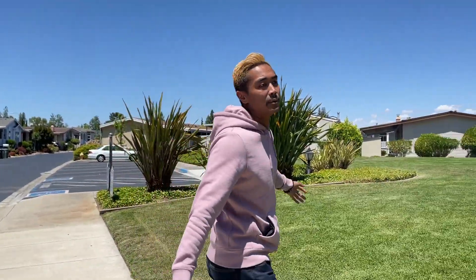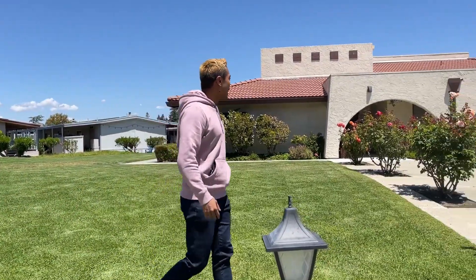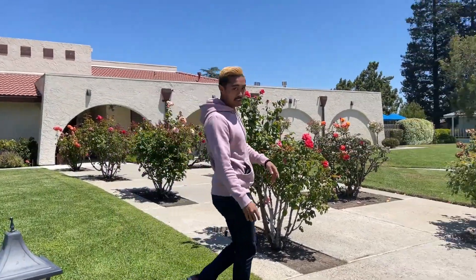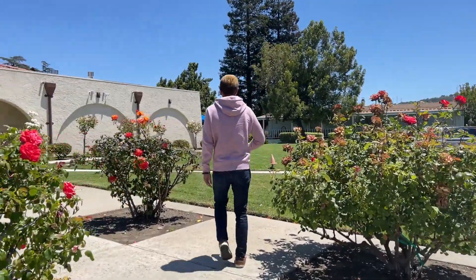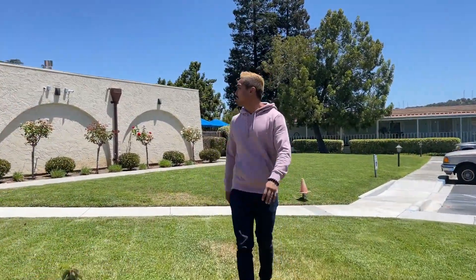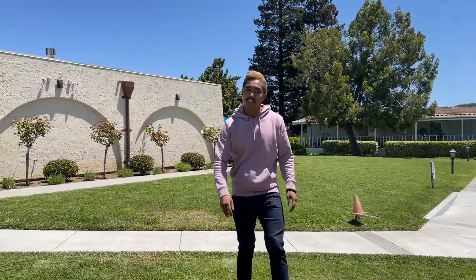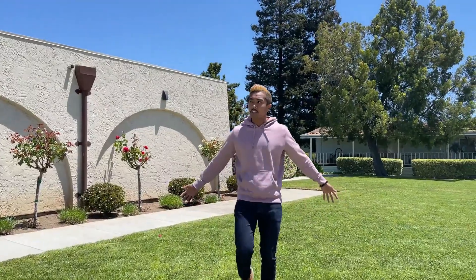Check out the vibe in the neighborhood — you've got tons of green area, and this is the community clubhouse. You actually have a billiard room, a library, and more inside here. We can't get inside right now, but this senior community is for 55 and over.